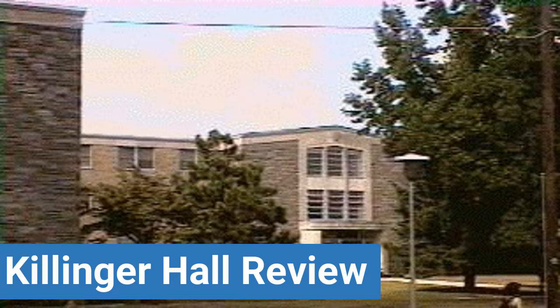To read reviews of Westchester University's Killinger Hall, please visit the Dorm Essentials Review in the description. Read ratings and reviews or help other students by providing your own dorm review on features like dorm room size, dorm bathrooms, and dorm common areas.